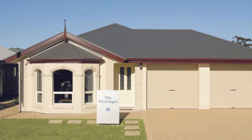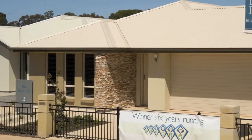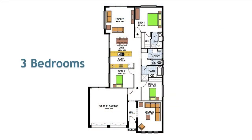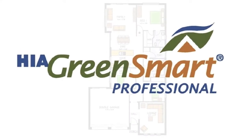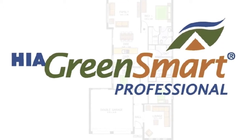Offering 147 square metres of living space, this spacious courtyard home is ideal for first home buyers, investors on a budget, or empty nesters looking to downsize. It offers three bedrooms, two bathrooms and two living areas, and is ideal for a block that is only 12.5 metres wide. All our homes are energy efficient and our building consultants are green smart trained and accredited to help you design your ideal home to suit your block of land.